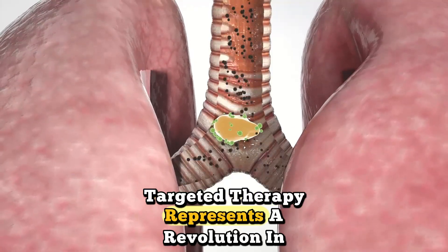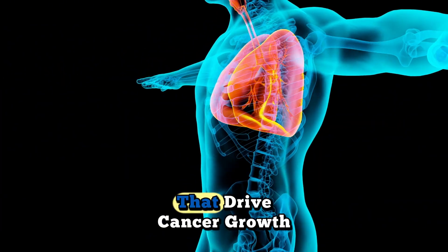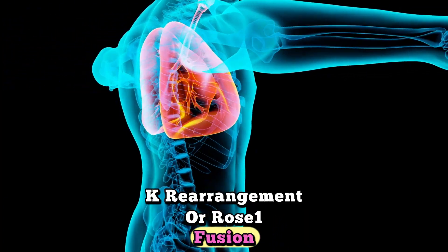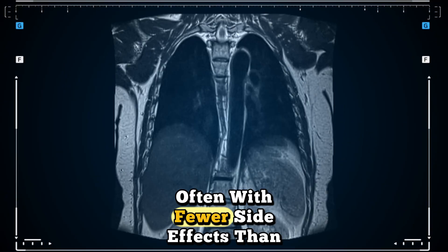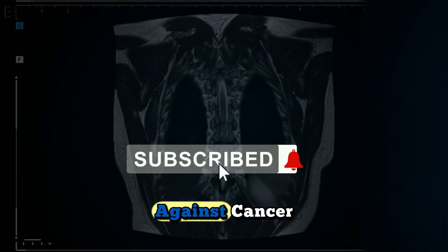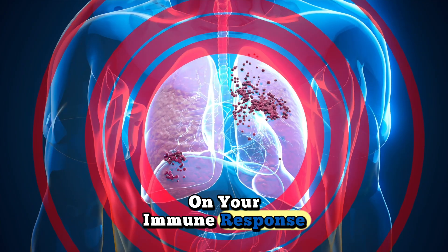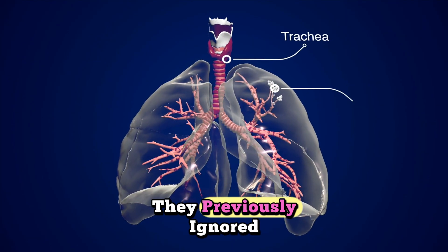Targeted therapy represents a revolution in cancer treatment. These drugs attack specific genetic mutations that drive cancer growth. If your tumor has an EGFR mutation, ALK rearrangement, or ROS1 fusion, targeted drugs can shut down these specific pathways — often with fewer side effects than traditional chemotherapy. Immunotherapy unleashes your own immune system against cancer. Drugs like pembrolizumab and nivolumab remove the brakes that cancer puts on your immune response, allowing your T-cells to recognize and destroy cancer cells they previously ignored.